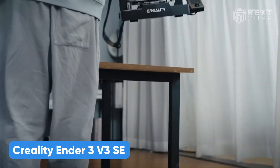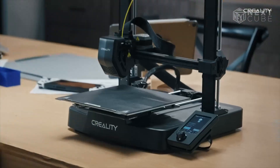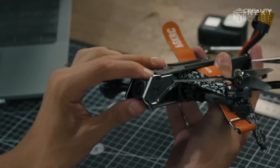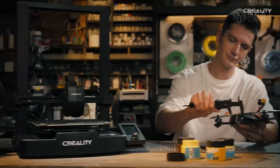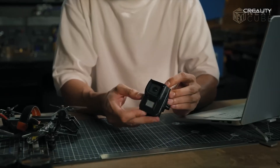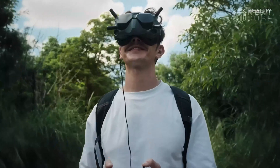The Creality Ender 3 V3 SE continues to be a solid choice in 2025, especially if you're on a budget and want a printer that just works. It's part of the trusted Ender 3 lineup, but brings smarter upgrades that make a real difference. You get automatic bed leveling with the CR Touch, a feature usually missing at this price point. The Sprite Direct Drive Extruder handles a wide range of filaments with ease, and setup is fast thanks to its semi-assembled design. Dual Z-axis rods with a belt keep the gantry level, improving print stability. The flexible magnetic build plate makes print removal simple, and the user interface is clean and responsive. With speeds up to 250 millimeters per second, it's fast for an entry-level machine and reliable enough to use daily. Whether you're just starting out or need a dependable second printer, the Ender 3 V3 SE remains one of the best-selling models for good reason.